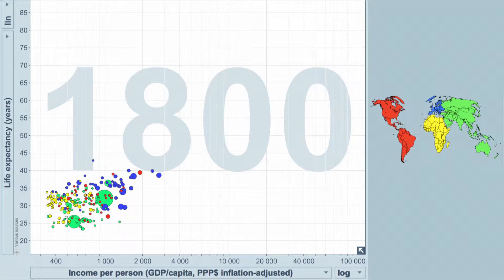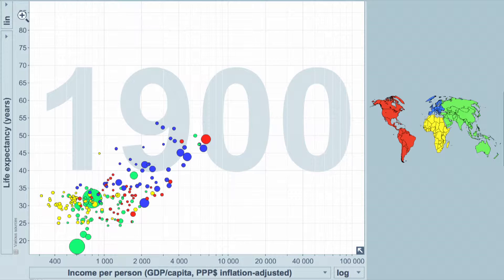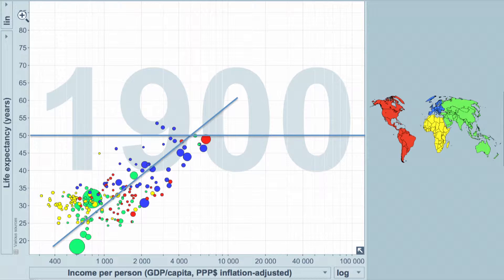We can see this when we go up a hundred years, and things are starting to spread out. As Europe and the Americas start to move ahead because of the money associated, quality of life followed GDP per capita. But what you'll notice is that even with that, a little over a hundred years ago, there are very few countries that have a life expectancy that's over 50.